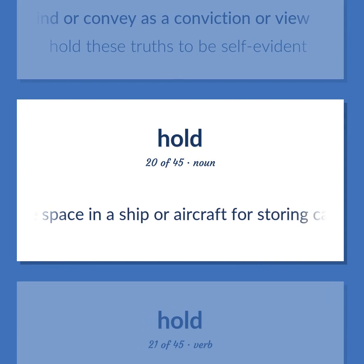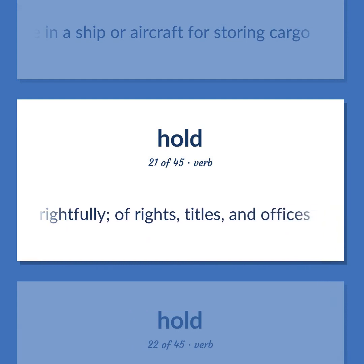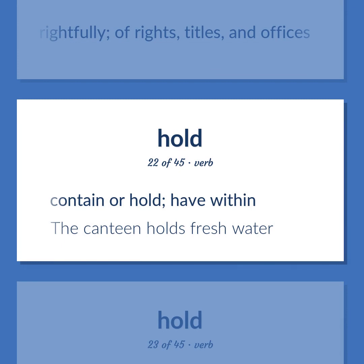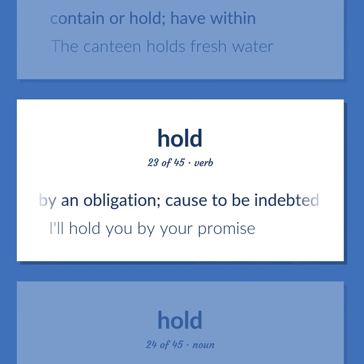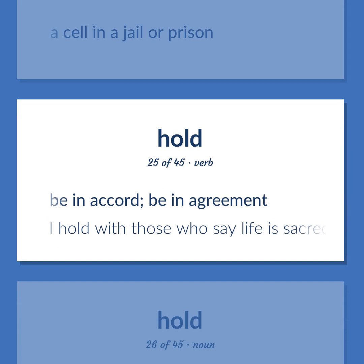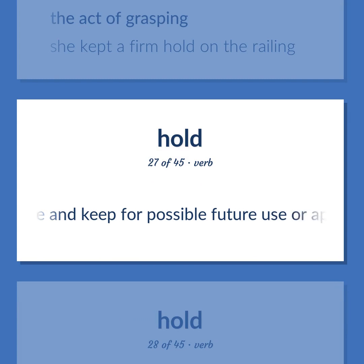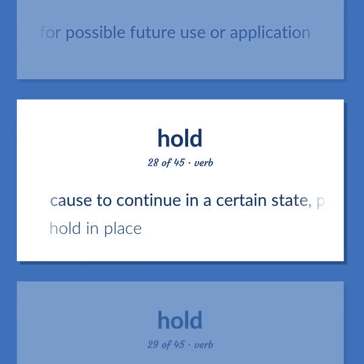Hold: the space in a ship or aircraft for storing cargo. Have rightfully, of rights, titles, and offices. Contain or hold, have within. Example: 'The canteen holds fresh water.' Bind by an obligation, cause to be indebted. Example: 'I'll hold you by your promise.' A cell in a jail or prison. Be in accord, be in agreement. Example: 'I hold with those who say life is sacred.' The act of grasping. Example: 'She kept a firm hold on the railing.' Secure and keep for possible future use or application. Cause to continue in a certain state, position, or activity, e.g., keep clean.